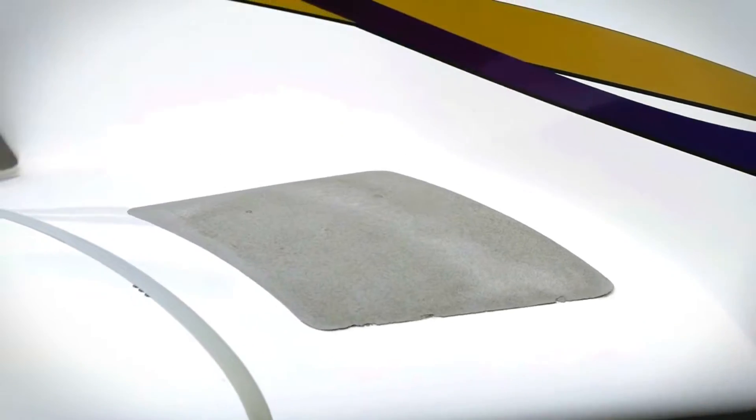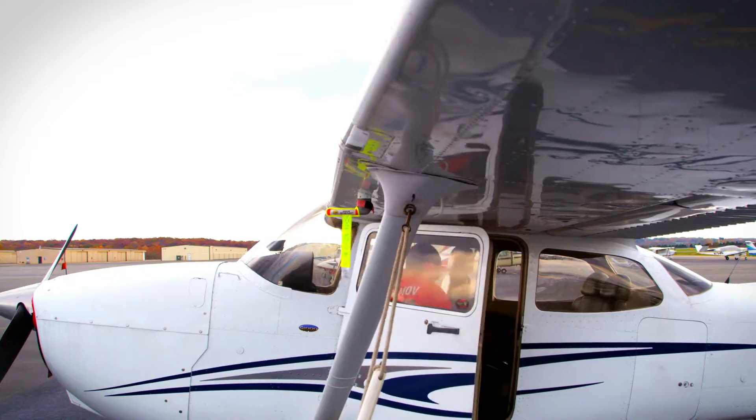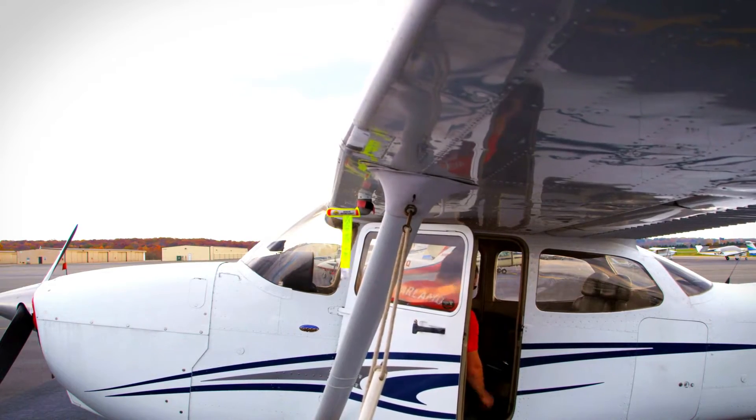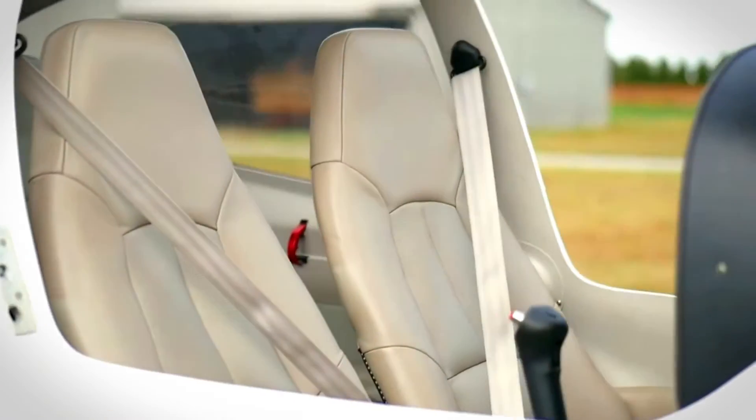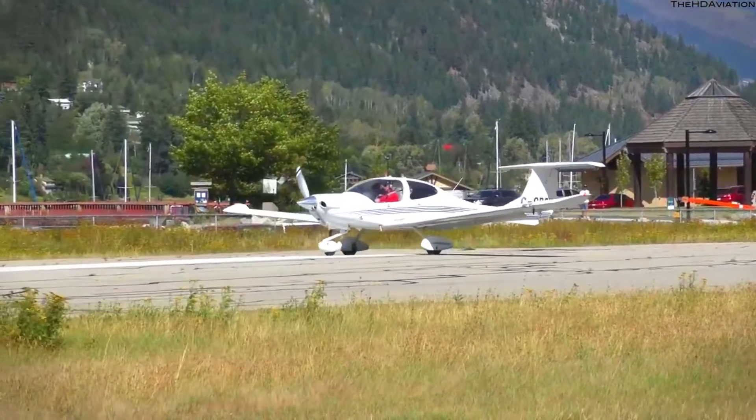The Diamond DA40 will continue to be one of the most coveted aircraft, which is understandable in an industry where safety and efficiency are paramount. The airplane also offers considerable comfort, as its seats are specially designed to make flying for long hours more enjoyable.